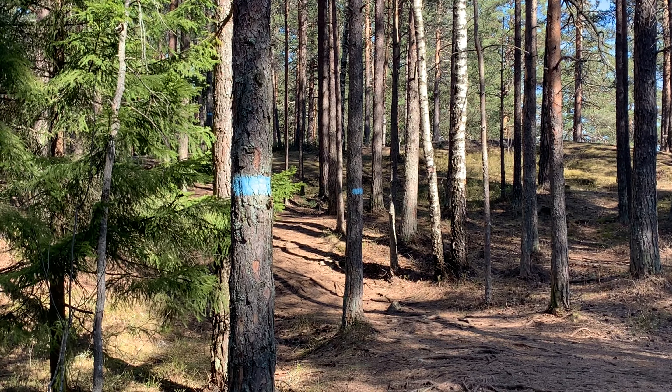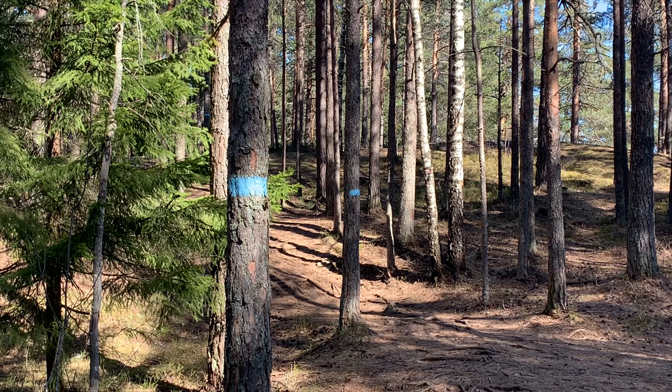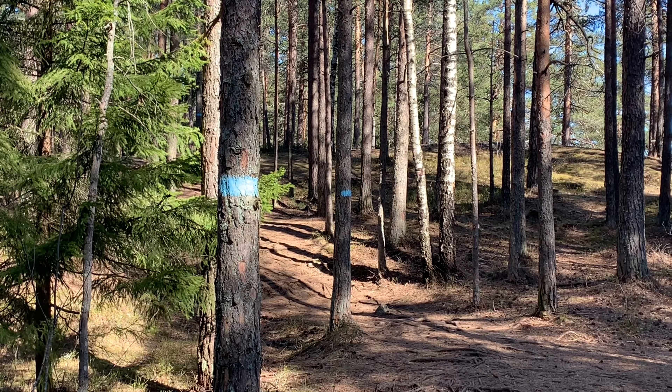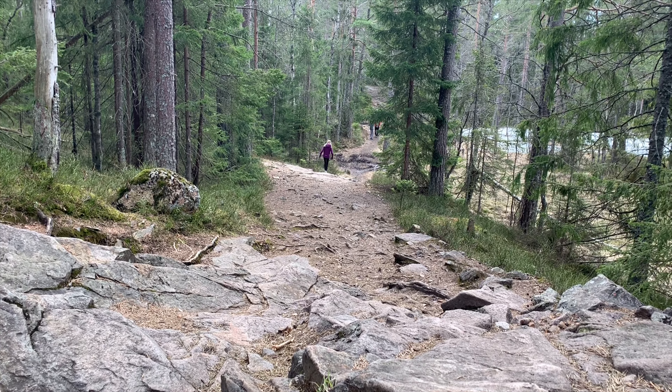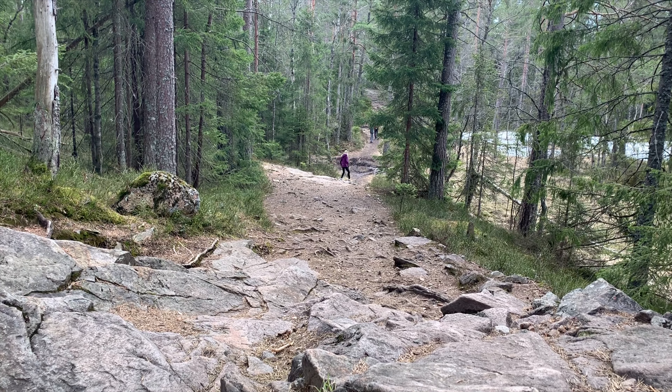Hiking paths are marked with these blue stripes on trees. Norway's abundance of trees and mountains makes hiking very popular.